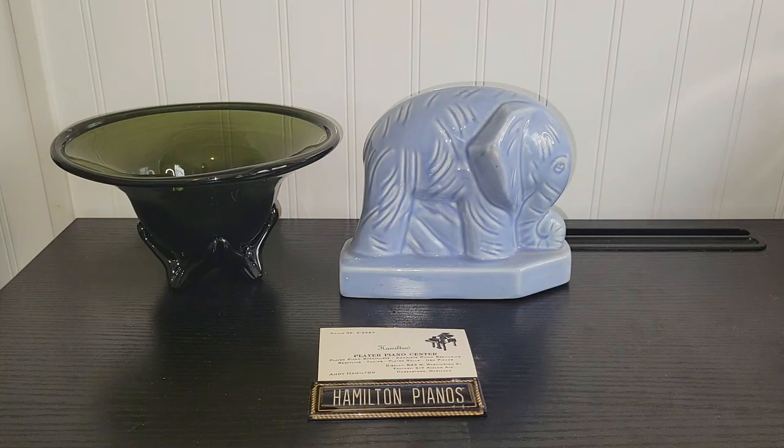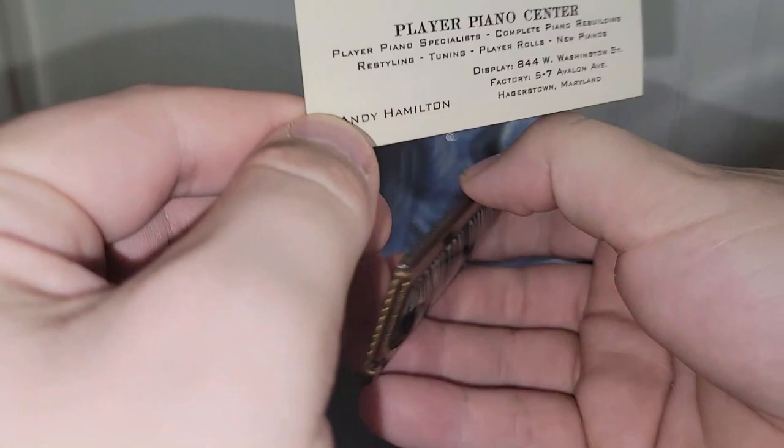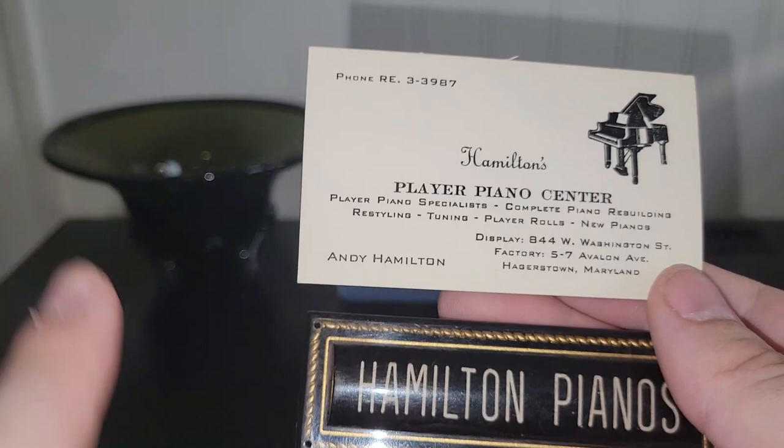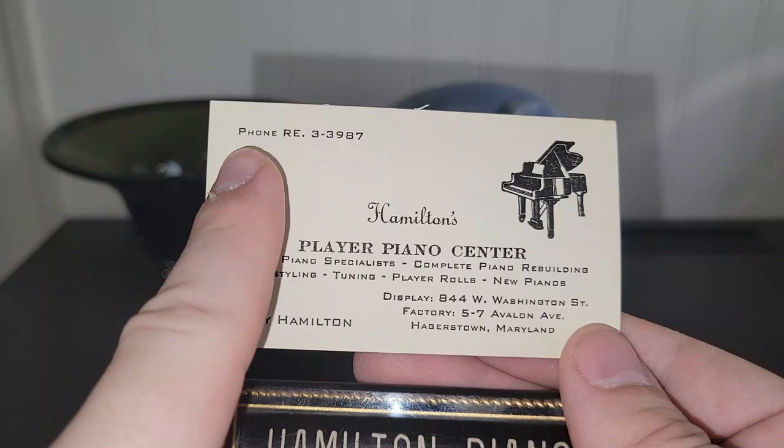This is a really cool piece — it's for a local piano company. I don't know if they're still there or not. It's one of the plaques that goes onto the piano. Look at the phone number on here — there are no zip codes, which means this is before 1963. Andy Hamilton, and then this is where it was located in Hagerstown. Look at that phone number — this is definitely older. I only paid a couple dollars for it, so that was really cool.